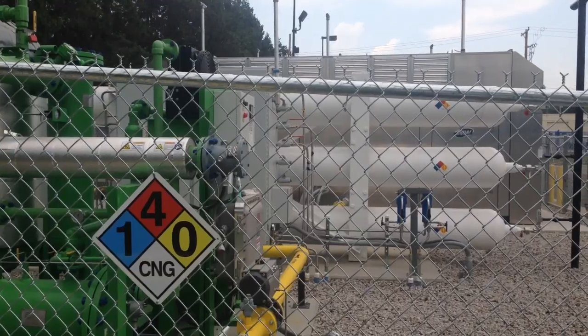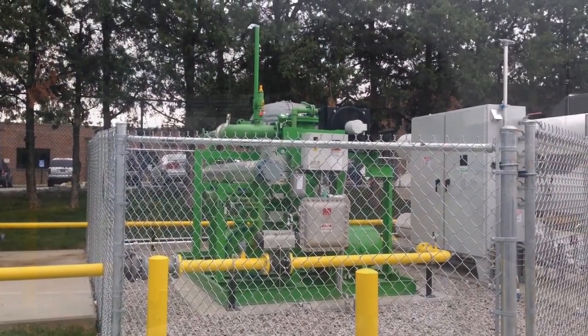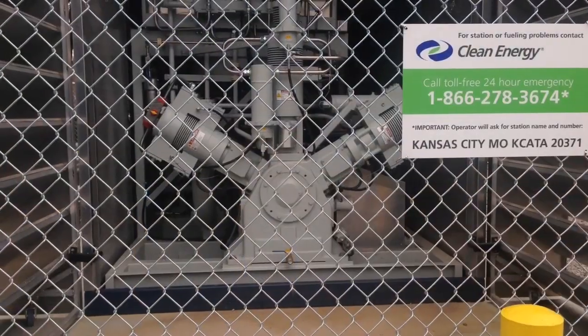That gas goes through a dryer assembly — that's this green structure here — that takes the water out of the gas. The last thing we want in our buses and in the fueling system is water. So the drying system dries the gas, then it goes to the compressor units.